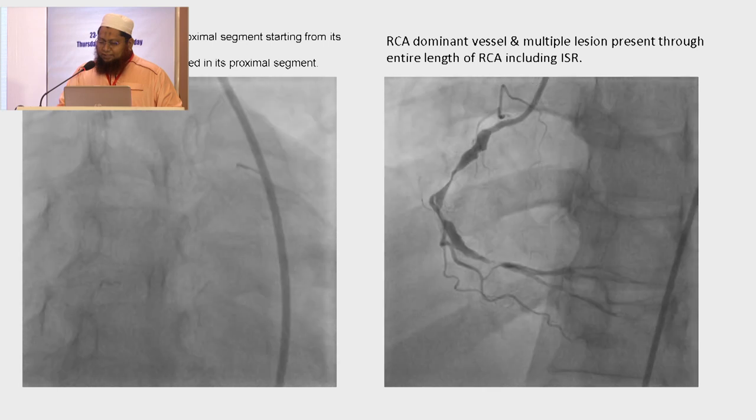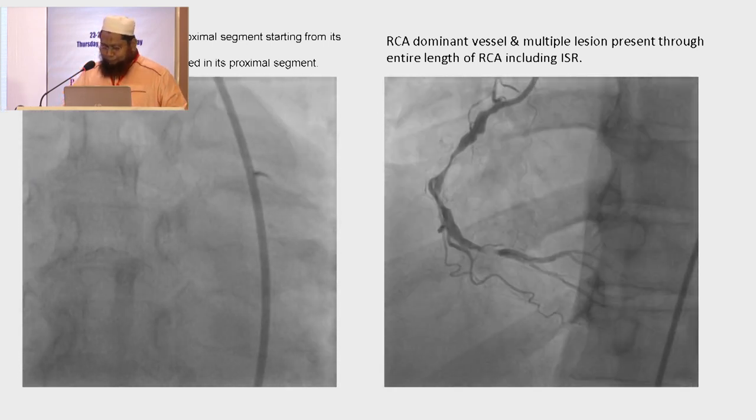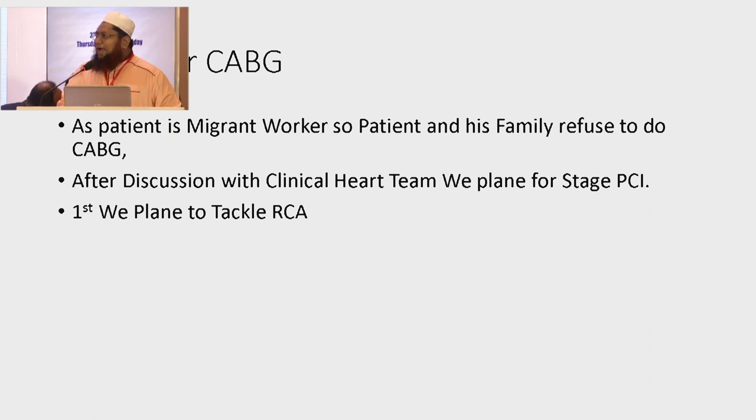RCA was the dominant vessel with multi-lesion disease through the entire length of the RCA, including in-stent restenosis. We were advising CABG, but as the patient was a migrant worker, the patient and his family refused CABG. So after discussion with the clinical heart team, we planned for staged PCI.